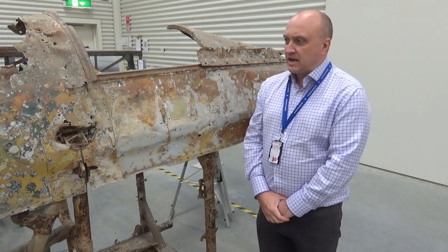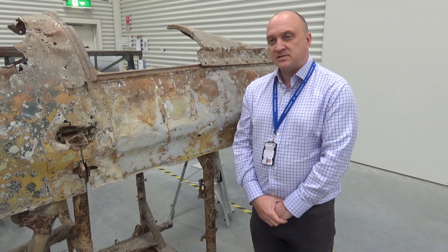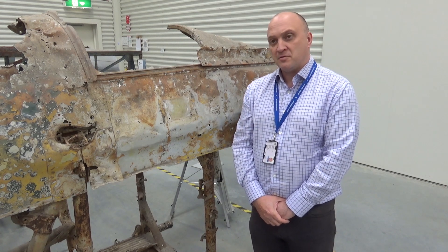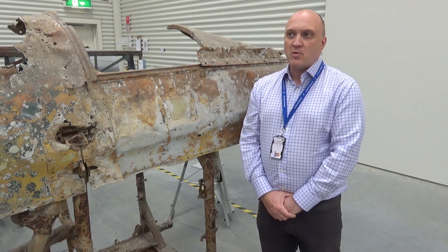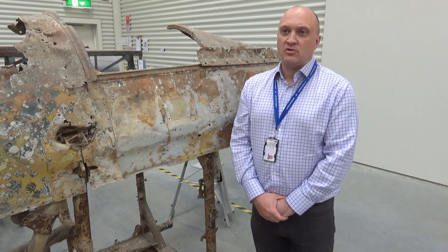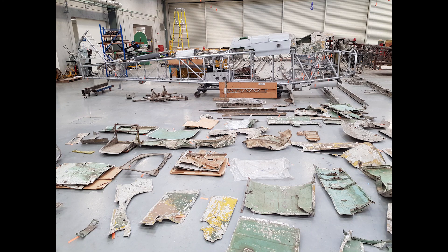The Vildebeest project has a number of challenges, not least the fact that we have no engineering drawings for the aircraft. As far as we can tell, and as best as our research has been able to find out, they haven't survived anywhere in the world. We are still hopeful that the Brooklands Museum in the UK, who hold the Vickers company archive, may well come up with something from a significant amount of material that they have currently uncatalogued, but the chances are fairly slim. Trying to piece together an aircraft of this complexity and size without the drawings to guide you is quite a challenge.